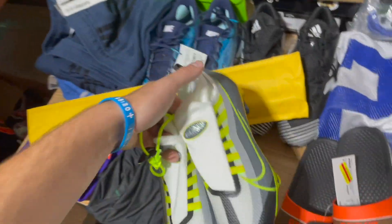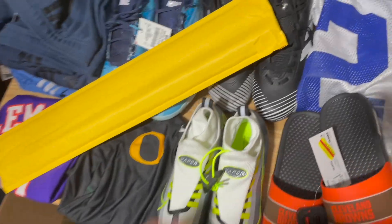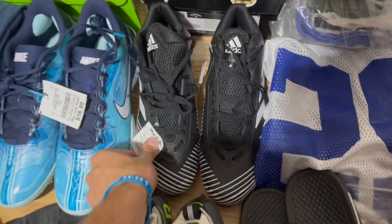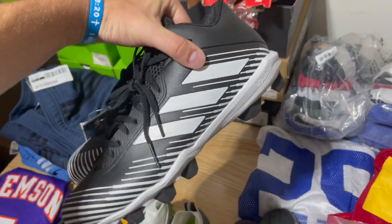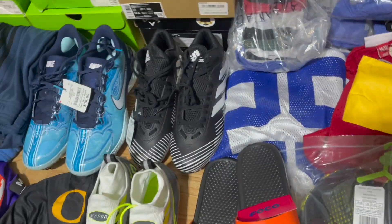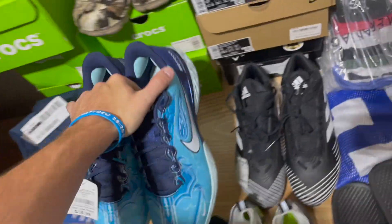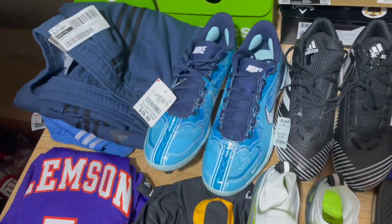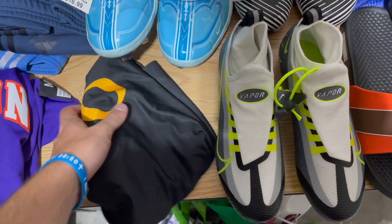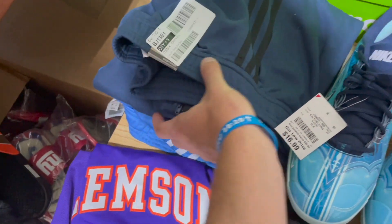Picked these cleats up at Burlington for $15 — normally I sleep on the smaller sizes but not in cleats because parents will buy them for their kids — sold those for $75. This is just a LeBron poster I got in a pallet for about a dollar a piece, sold it for $15. These were from Marshall's last year for $16.99 — I was selling these on eBay last summer for like $50 but they're only going for about $40 now, still making money. This was a great find at Burlington on these cleats — those were $16.99 and I sold those for $90 on eBay.